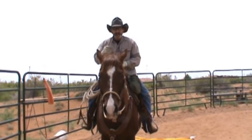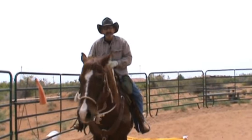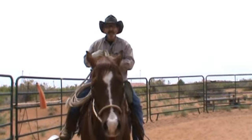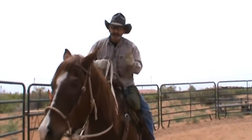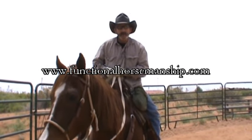Once he gets relaxed — and you'll know he's relaxed when you see his ears moving back and forth, he quits moving his feet, and he wants to put his nose down — then urge him forward a little bit. If he stops on his own accord, let him until he gets more comfortable. That'll keep you safe and make your horse braver.